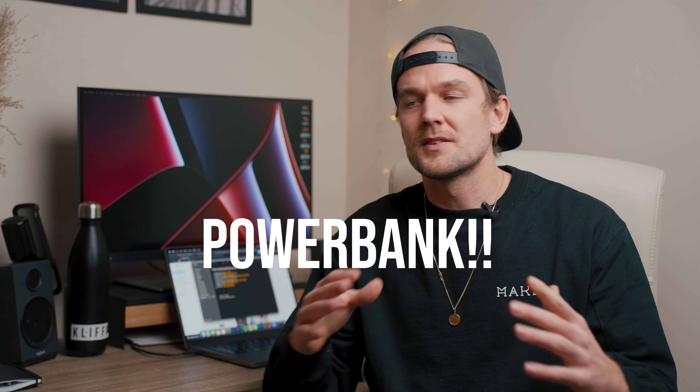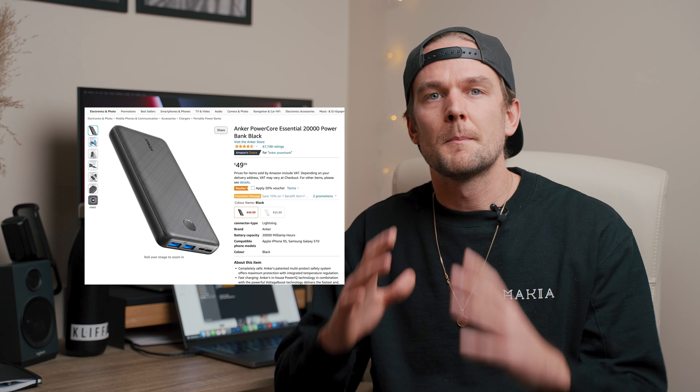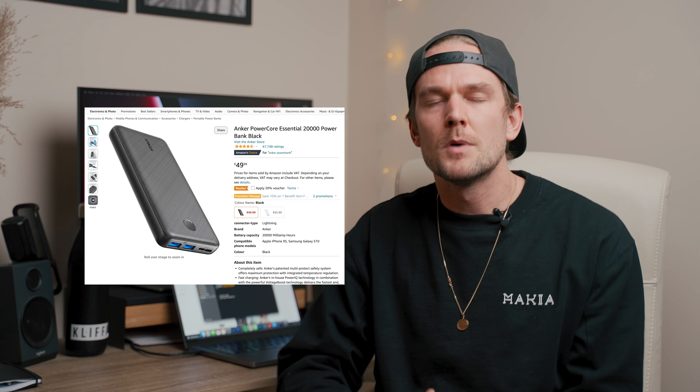They are affiliate links, so I will get a share of your purchase. Gift idea number two is a power bank. I suggest a brand like Anker — this one has 20,000 milliamps in it, so it will most definitely charge just about everything you have, even a couple of times. One of these is always good to have in the bag. You can charge your batteries on the go, charge your camera straight from the power bank, charge your phone — everything needs to be charged all the time.